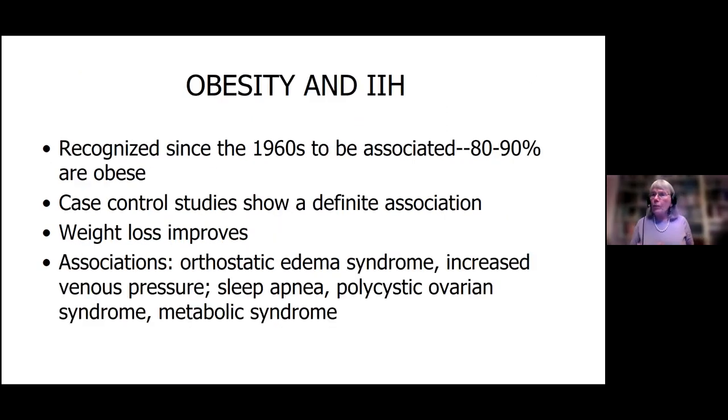About 80% to 90% of people with this disorder are obese. Weight loss makes it better, and we're going to talk about that. There are all kinds of associations that come with obesity: orthostatic edema, venous sinus pressure changes, sleep apnea, polycystic ovarian syndrome, metabolic syndrome. All this stuff comes along with obesity and our disease, IIH.